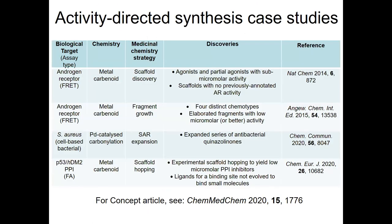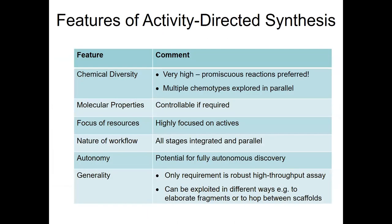We've applied our approach extensively — to different kinds of targets, both target-based and phenotypic assays, different assay types, and different chemistries. We've used the approach to support a number of different medicinal chemistry strategies. This is relevant to today's webinar because we believe that activity directed synthesis has the potential to be fully autonomous, since all of the stages within the workflow are fully integrated and performed in parallel. We could imagine using algorithms to design those reaction arrays at each stage, completely removing the human-driven design used in most current molecular discovery workflows.